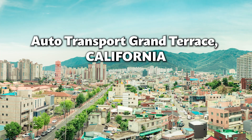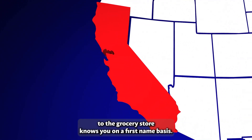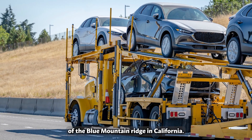Auto Transport Grand Terrace, California — Premium Car Shipping. Grand Terrace is one of those places where everyone from the barber to the grocery store knows you on a first-name basis. It is a serene small town set against the backdrop of the Blue Mountain Ridge in California.